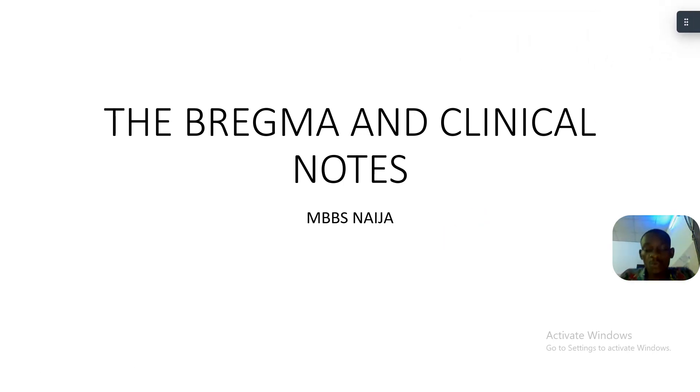Good day guys, we'll be talking about bregma and the clinical notes. In adults, bregma is just a landmark on the skull. If they ask you to talk about the clinical notes, you have to check around bregma, including how bregma is in children and what develops into bregma — that's where you get to see the clinical notes.